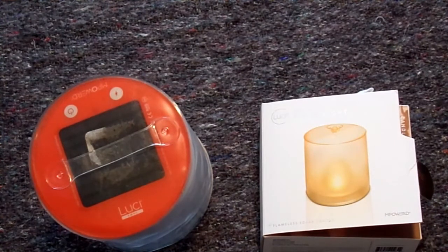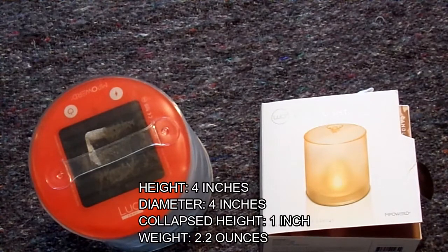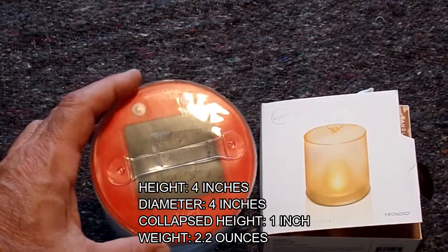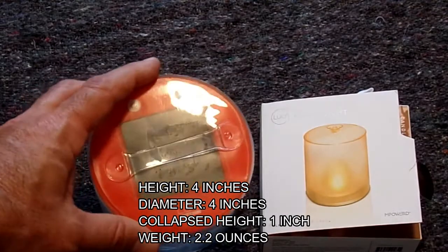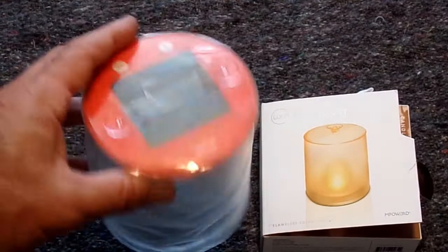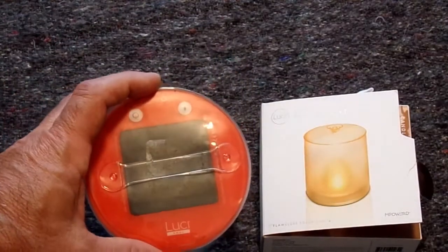It's kind of an interesting little light. It's smaller than the Lucy Pro, which I highlighted in a previous video. Just a nice, small, compact little item. It is 4 inches high by 4 inches in diameter. It's inflatable, so when it's collapsed, it is 1 inch.